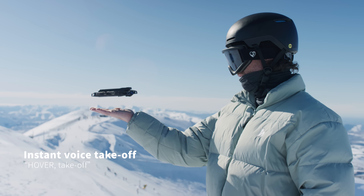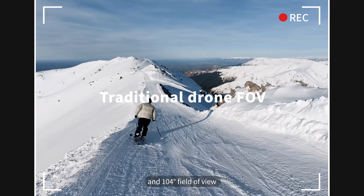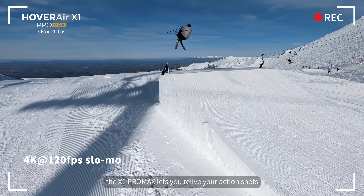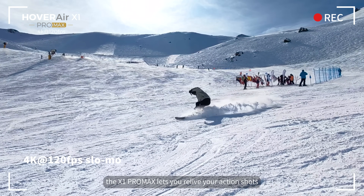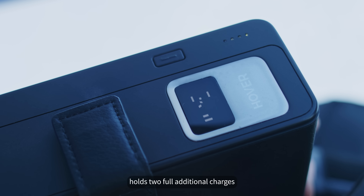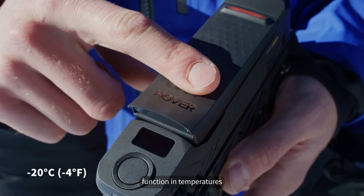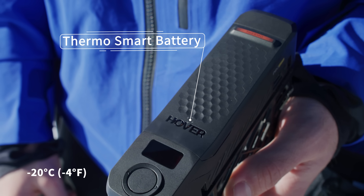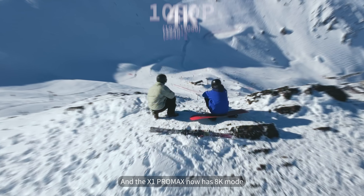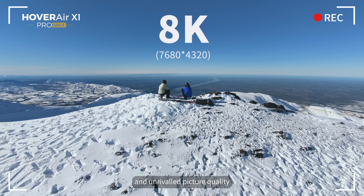Hover, take off. The X1 Pro's new 17mm wide lens and 104-degree field of view creates uniquely dynamic perspectives. And with 4K at 120 frames per second, the X1 Pro Max lets you relive your action shots in all their slow motion glory. Our tough leather carry case holds two full additional charges, and along with our specially designed ThermoSmart battery, functions in temperatures as low as minus 4 degrees Fahrenheit. Enjoy lightning transfer speeds with Wi-Fi 6, and the X1 Pro Max now has 8K mode — giving you more cinematic possibilities and unrivaled picture quality.